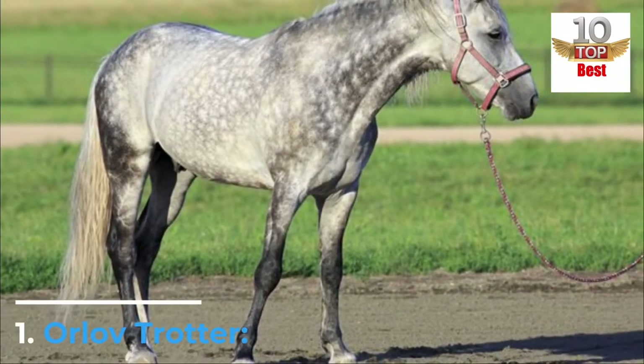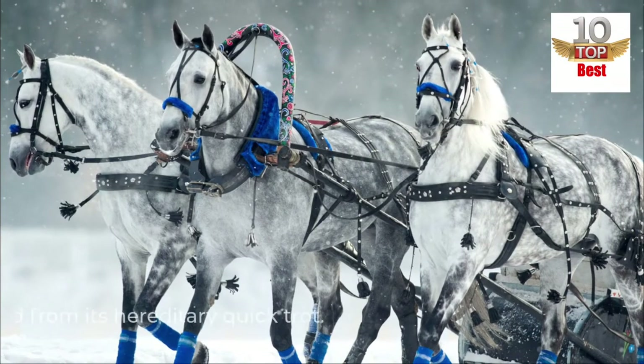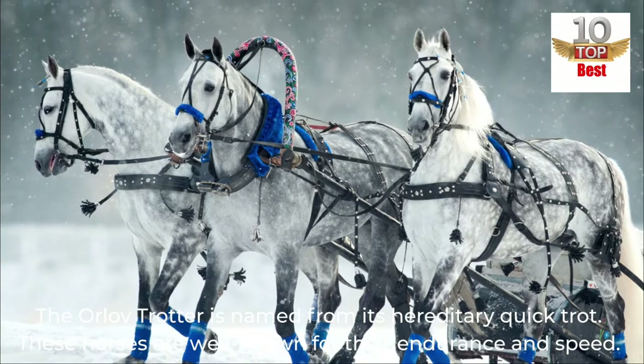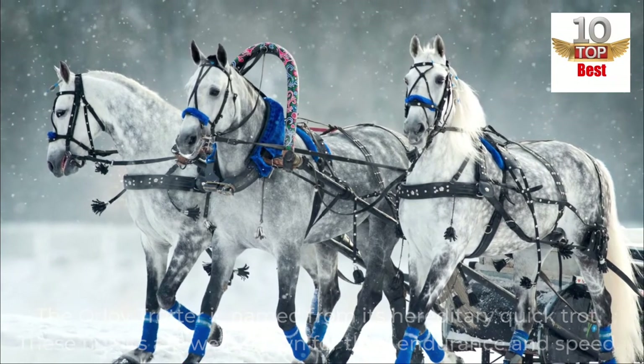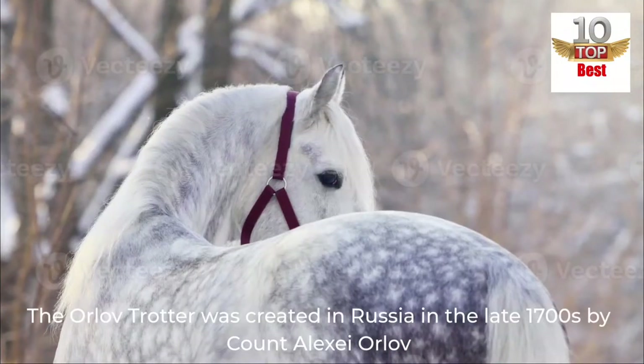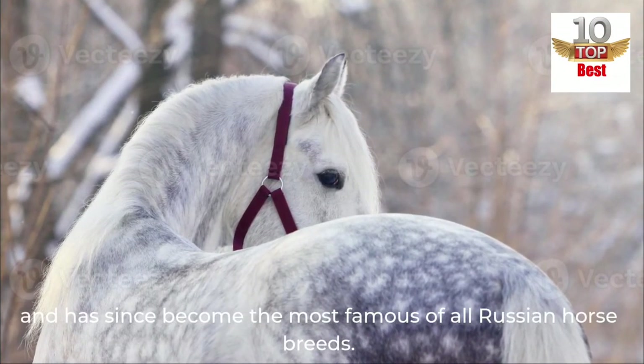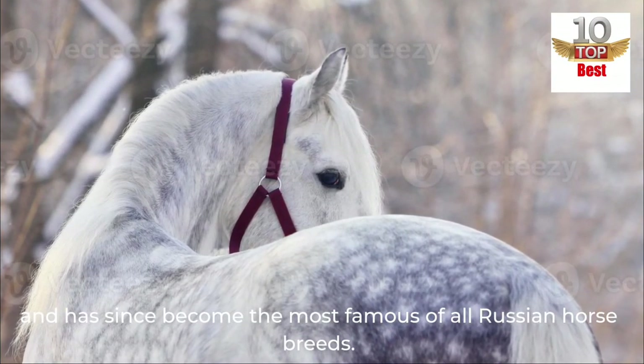Number 1: Orlov Trotter. The Orlov Trotter is named for its hereditary quick trot. These horses are well-known for their endurance and speed. The Orlov Trotter was created in Russia in the late 1700s by Count Alexei Orlov and has since become the most famous of all Russian horse breeds.